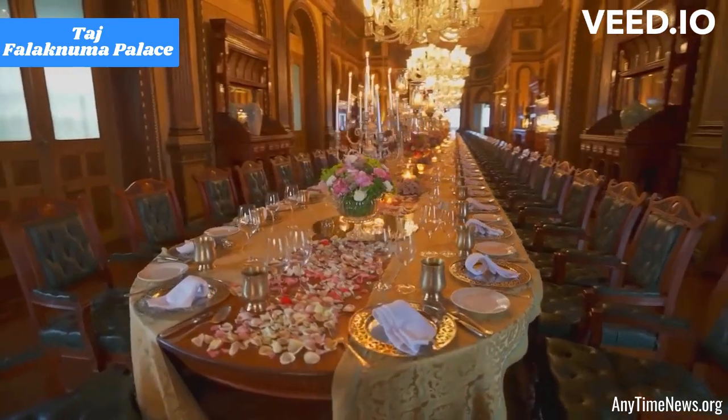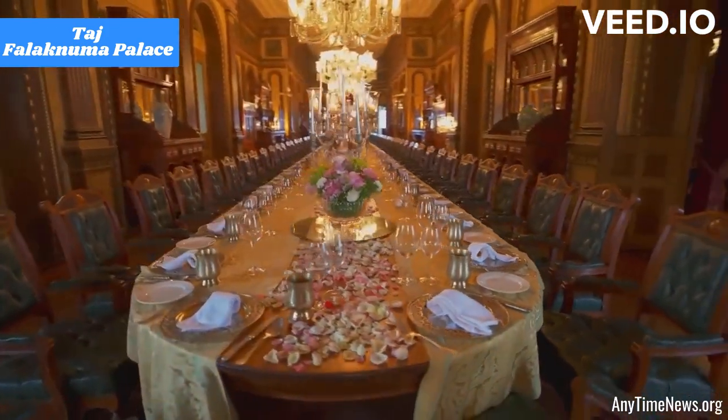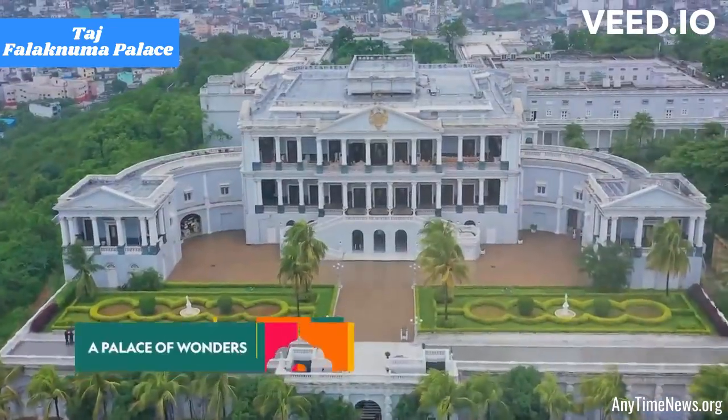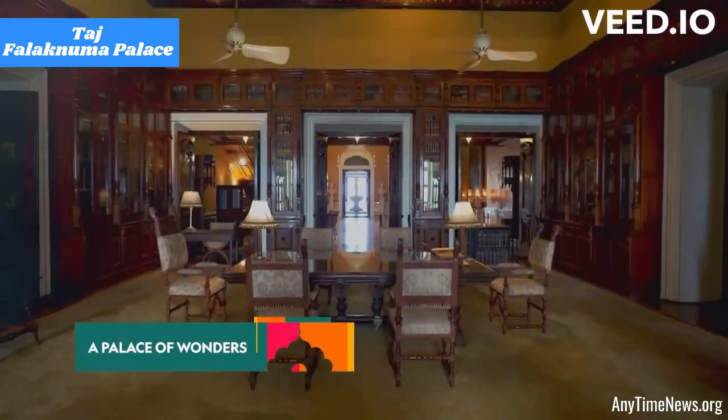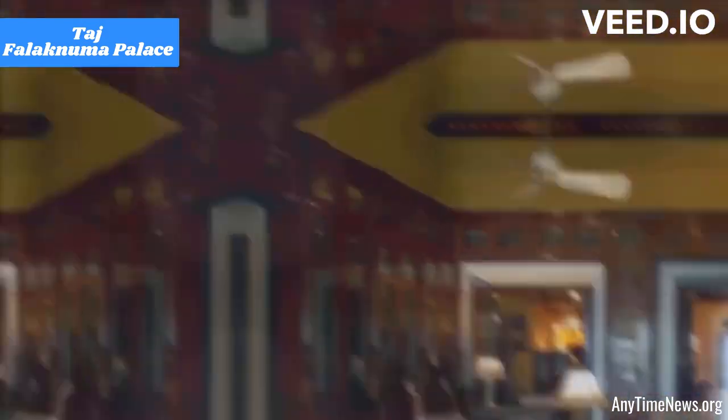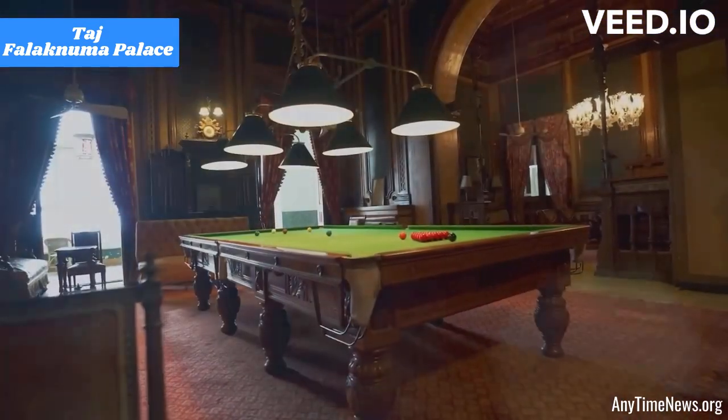Exquisite accommodations: Taj Falaknuma Palace offers luxurious rooms and suites, each meticulously designed and adorned with regal decor. Guests can enjoy modern amenities while experiencing the charm and elegance of the past.